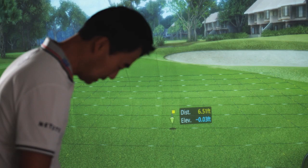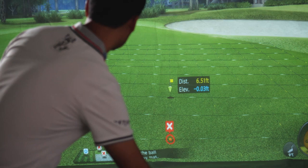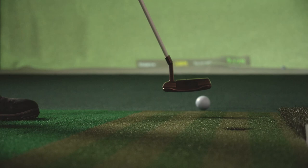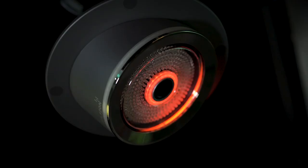I really like the GolfZone putting system. It's got the grids where you can read the break. You really focus on when you're hitting the putt — how hard you're hitting it, how much you want the ball to roll. Are you focused on what you're doing here? I think it can help you play better out on the golf course.